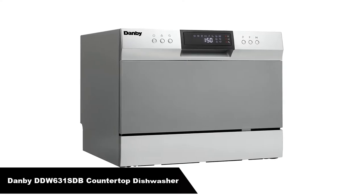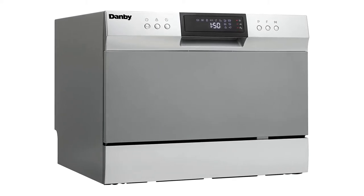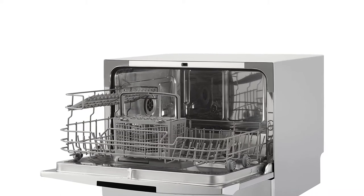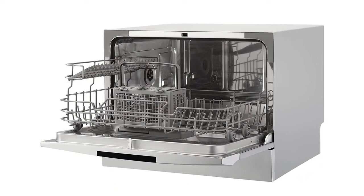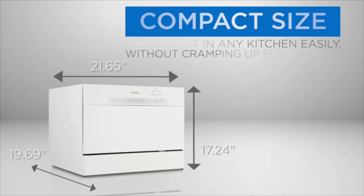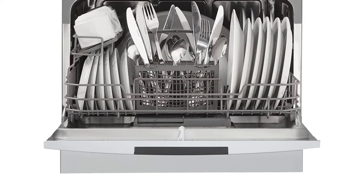Last but not least, our third best pick is the Danby DDW-631SDB Countertop Dishwasher with 6 place settings. This compact, space-saving countertop dishwasher with a quick connect feature is compatible with most kitchen faucets and is a great addition to any small kitchen. This unit utilizes just 3.1 gallons — 11.7 liters — of water for a normal cycle. It comes with six different settings, which can easily be programmed and monitored via the electronic LED display.